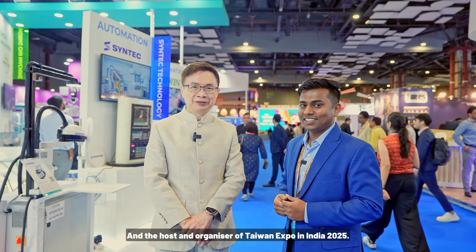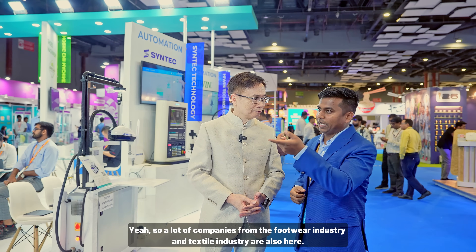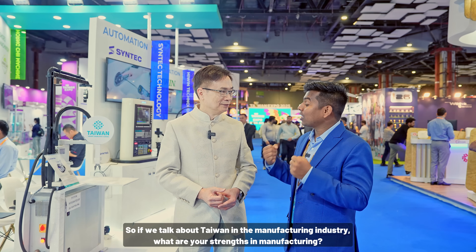This is the 8th edition of Taiwan Expo in India. The main theme and focus is smart manufacturing, supporting Prime Minister Modi's Make in India policy. Some of the best companies like Foxconn, Delta, and Cinetech are participating. Companies from the footwear industry and textile industry are also here. Right now we are at the Taiwan Smart Manufacturing Pavilion, and Taiwan's strength in manufacturing is precision manufacturing.